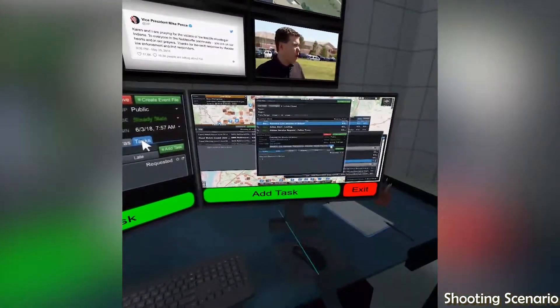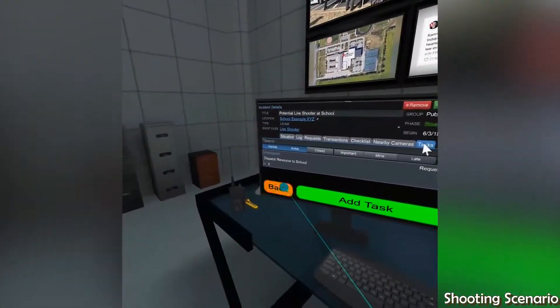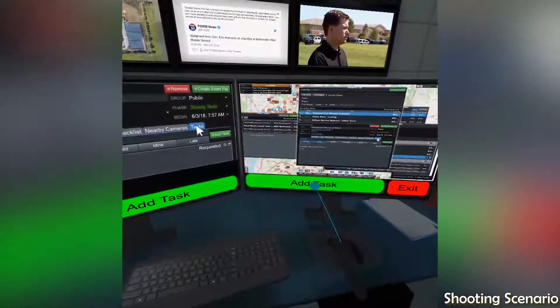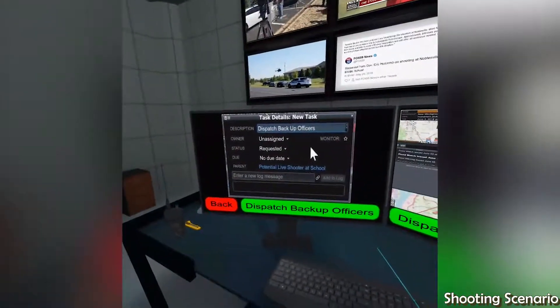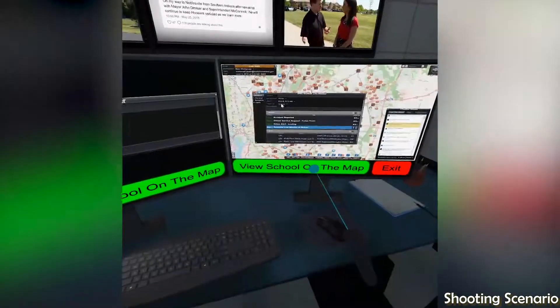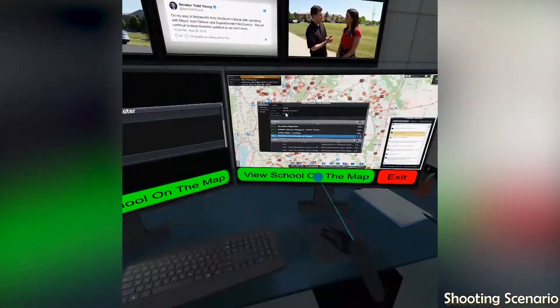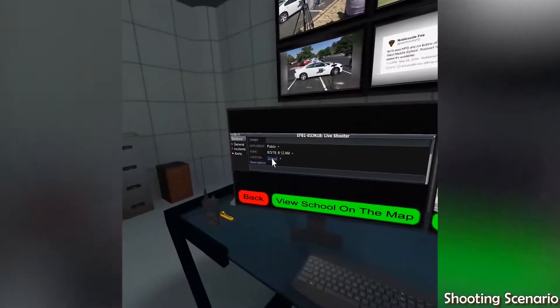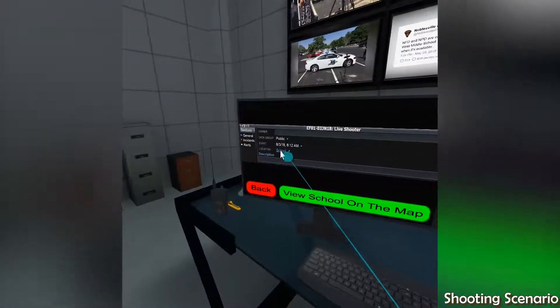Through the tactical data layer tool, we can gain additional situational awareness about the school and the active shooter incident.